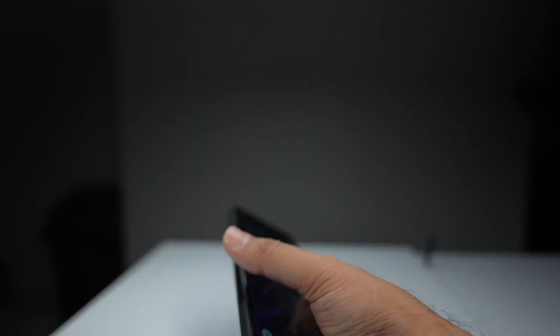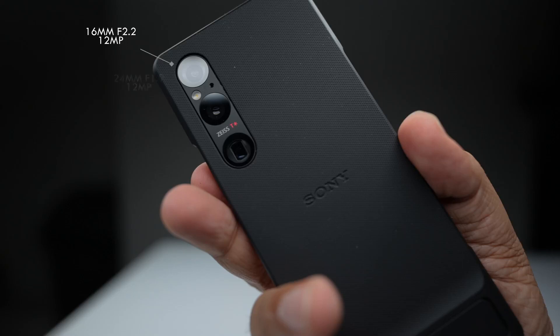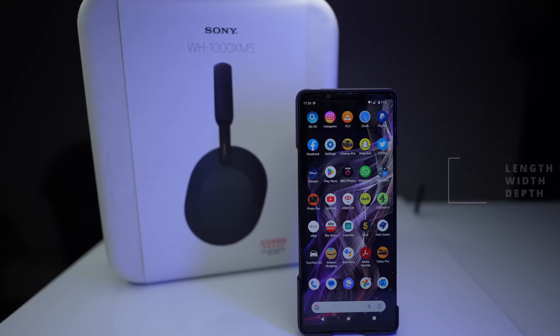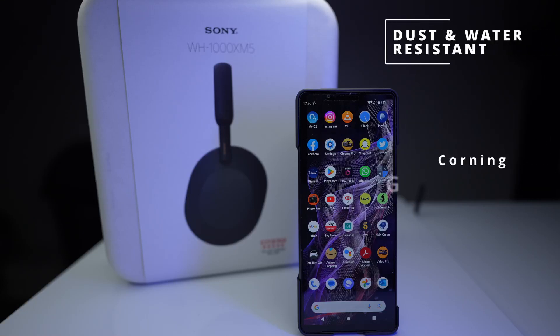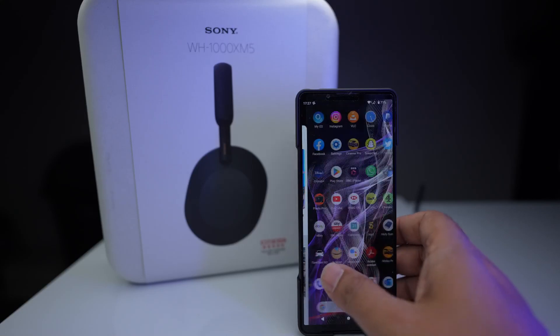Let's take a closer look at the lenses. We get the 16mm f/2.2, 24mm f/1.9, and 85-125mm which gives you true optical zoom. The dimensions are 165 by 71mm and it is dust and water resistant with Corning Gorilla Glass — it feels very good in the hand.